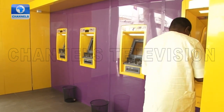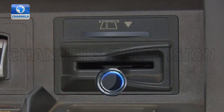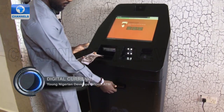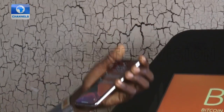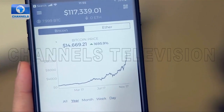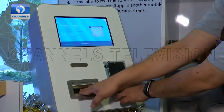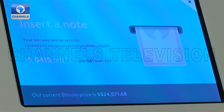When one visits a traditional automated teller machine, also known as an ATM, it's expected that one inserts a debit card to withdraw or deposit cash. But at this Bitcoin ATM, you can only buy or sell Bitcoin using cash. Every day, the number of cryptocurrency users and investors increases as it gains worldwide acceptance, and so is the same for Bitcoin, the most used cryptocurrency. This has led to innovations like Bitcoin ATMs to make the exchange process more convenient and secure for users.